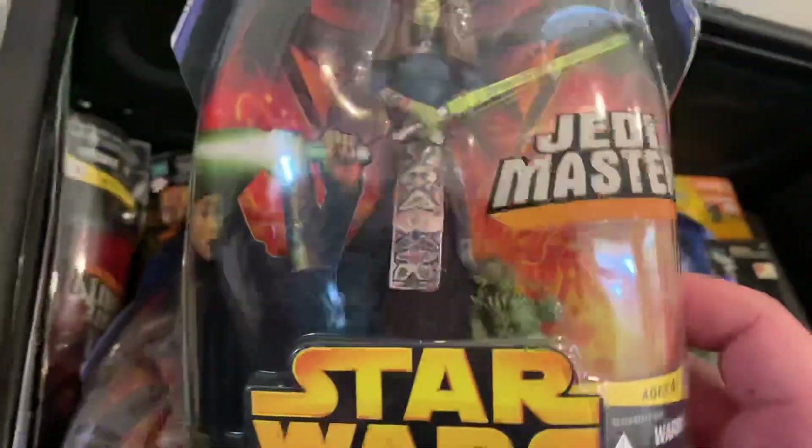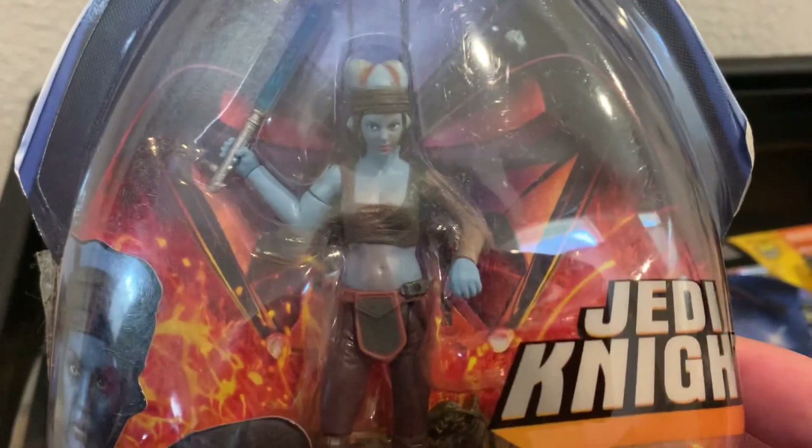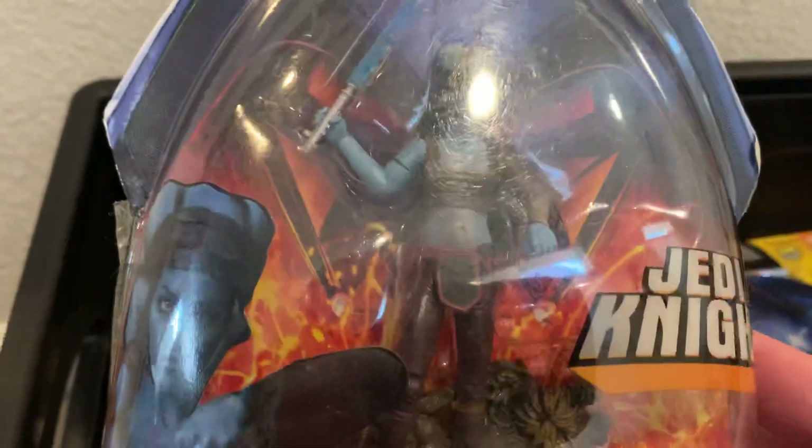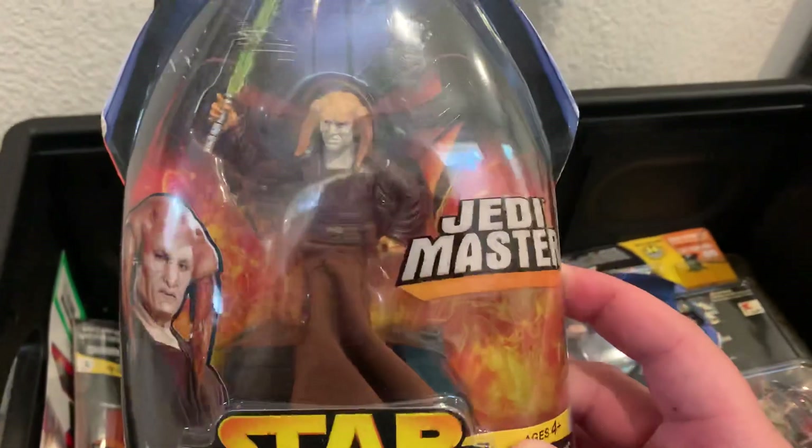There are about 24 figures and a few doubles, particularly of Jedi. I got Luminara Unduli and Aayla Secura — I have doubles of Aayla Secura: one is looking straight ahead and the other is looking off to the side with slightly different eyes. Another double is Jedi Knight Aayla Secura.